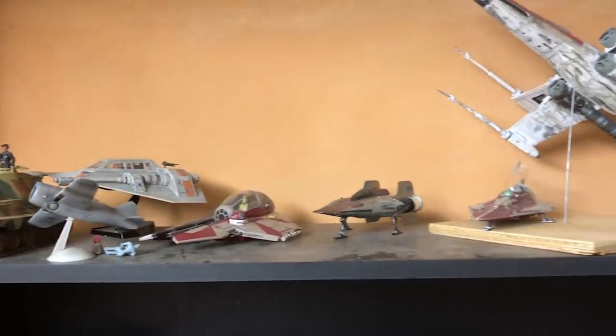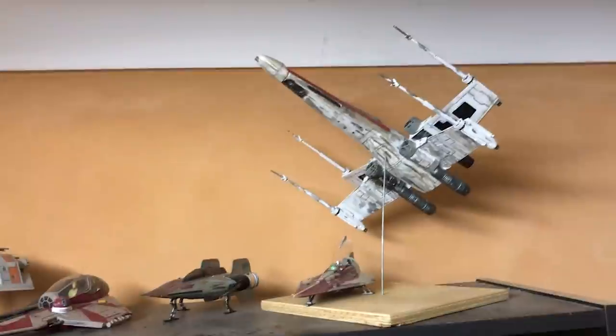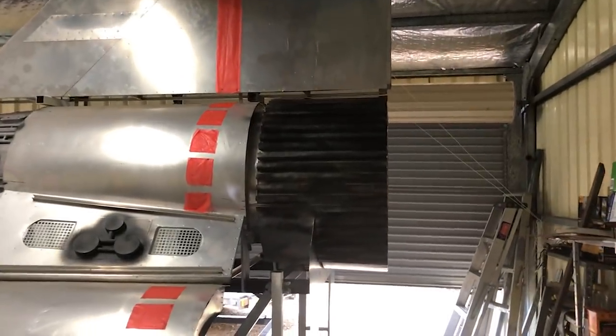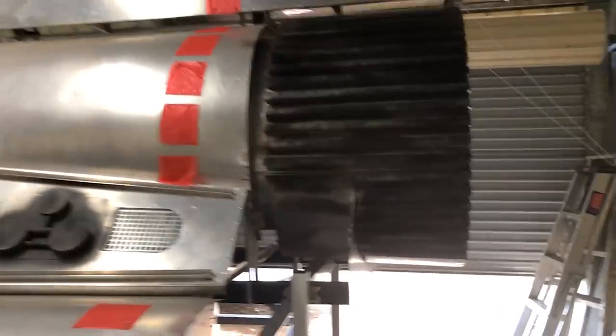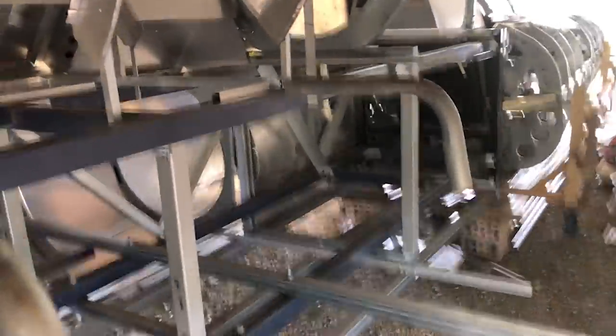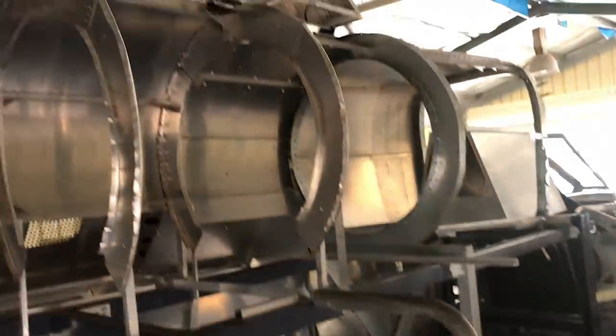We got introduced to the Starfighter, the X-Wing, and everyone loved it. But then Battlestar came along probably a year later, and you could watch that show every week on TV. Everyone loved the Viper. The Viper was just a brilliant design. All the kids wanted to fly their Viper. So we used to draw them and build them and make them out of whatever we could, and dreamed about them.